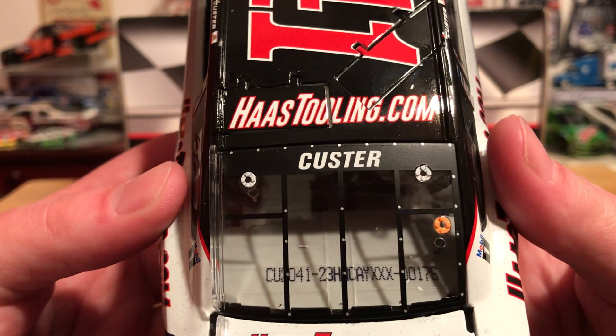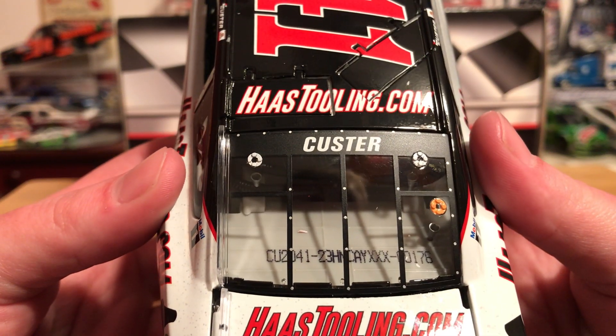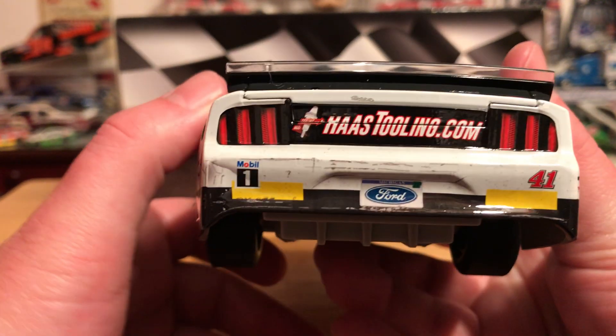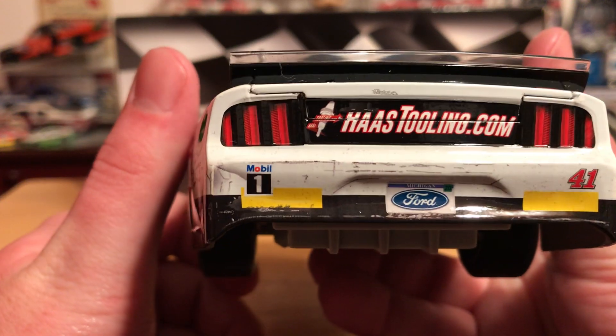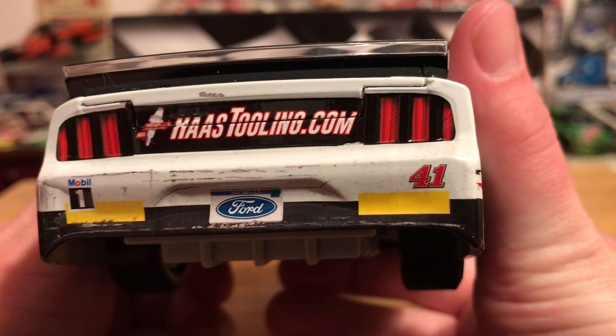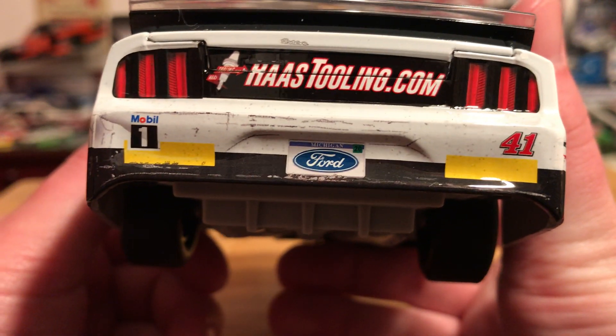We have Custer on the back window. This is number 176. We've got HaasTooling.com on the decklid — the decklid of course is not open. HaasTooling on the back, Mobile One, and we have the Detroit Ford license plate. Number 41.